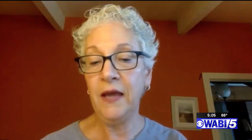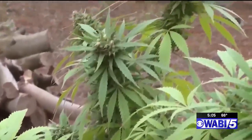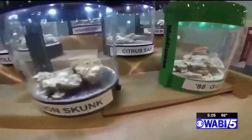They don't expect there to be fungus, butane, and other contaminants in the medicine they buy, then smoke or rub on their skin.